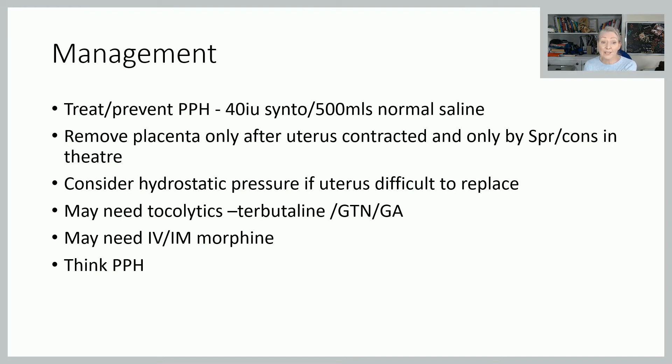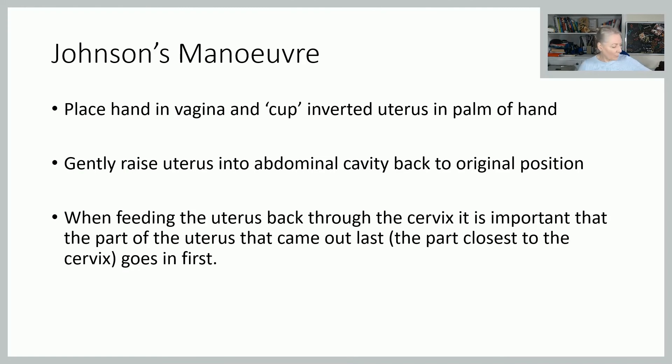They are going to be in an awful lot of pain, so you need to think about pain management — the anaesthetist is likely to give them some IV morphine. Keep PPH in the back of your head. For Johnson's manoeuvre: what we have is the uterus inverted — the fundus is the first bit that came out and the rest followed it. You need to cup it in your hand and then essentially roll it back up so that the first bit out is the last bit in. Once you've done that, keep your fist in there and do some bimanual compression, holding it there until the uterus is well contracted and she goes to theatre for removal of the placenta.